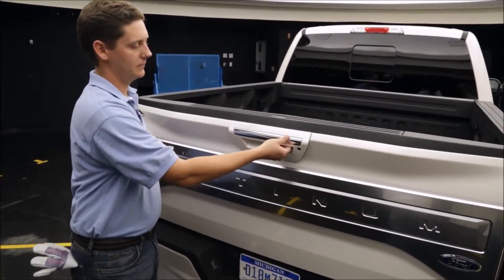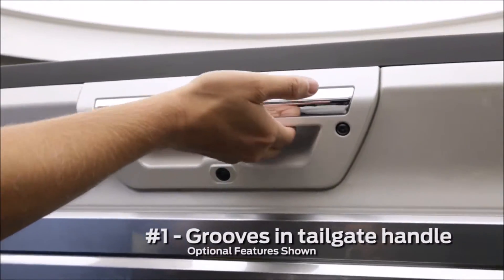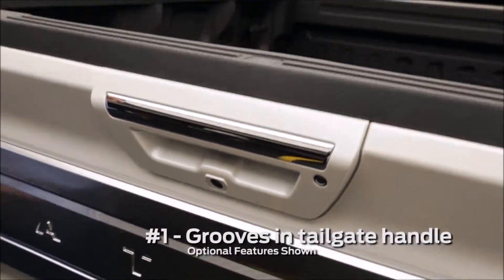Starting with our tailgate handle, on the inside here there are finger grooves so as you open and close the tailgate it's really easy to control with one hand.